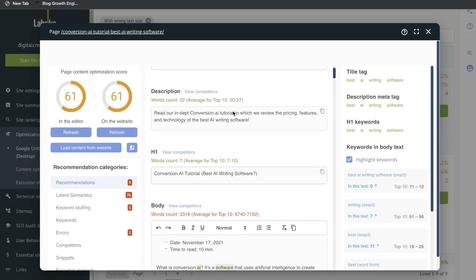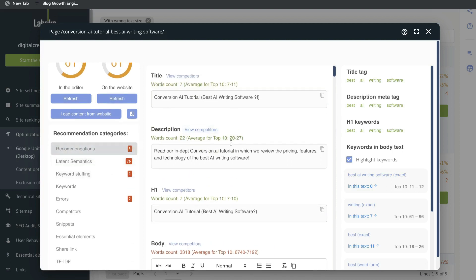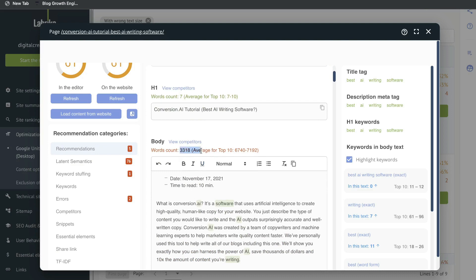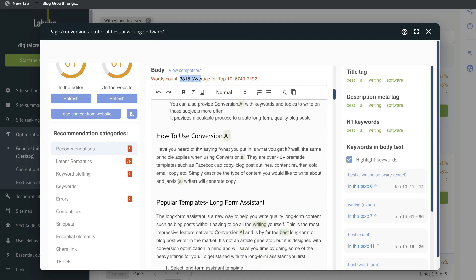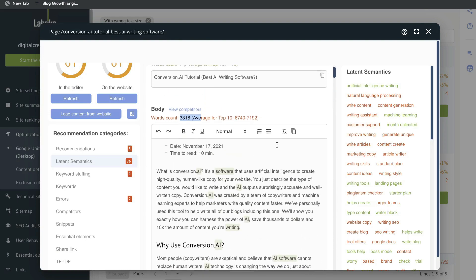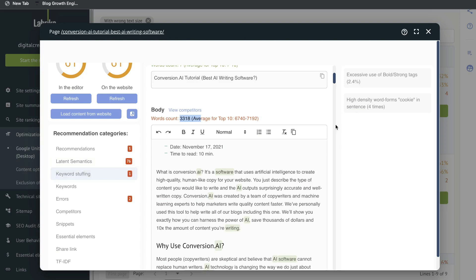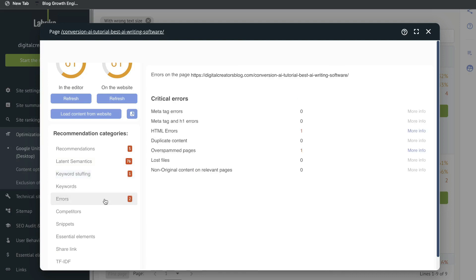For this specific blog post, we've done some pretty good optimization but there are some things to improve upon. We're getting recommendations to increase the word count of this blog post, and also recommendations for keywords to include within this post if we want to rank for the target keyword and variations of that keyword. There's also keyword stuffing detection — it'll tell us if we've stuffed too many keywords or if we need to add more.